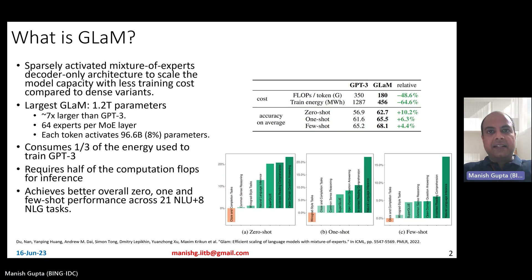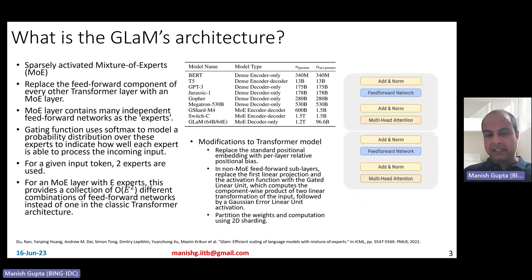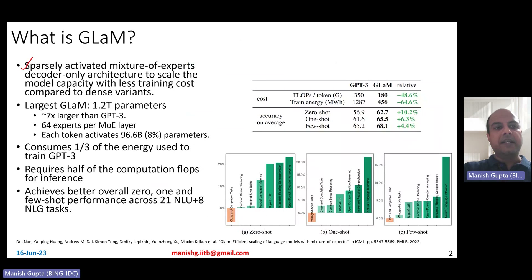What is GLaM? GLaM are sparsely activated mixture of expert models. They've been trained in a mixture of experts manner and they are decoder-only models. In architecture, they're very similar to GPT-3 models — transformer-based decoder-only models using mixture of experts architecture, such that they scale in terms of model capacity, but the overall training cost is less compared to the dense model variants.